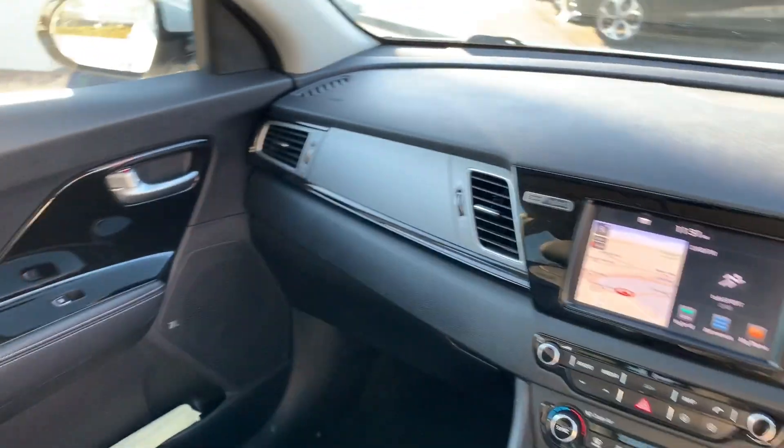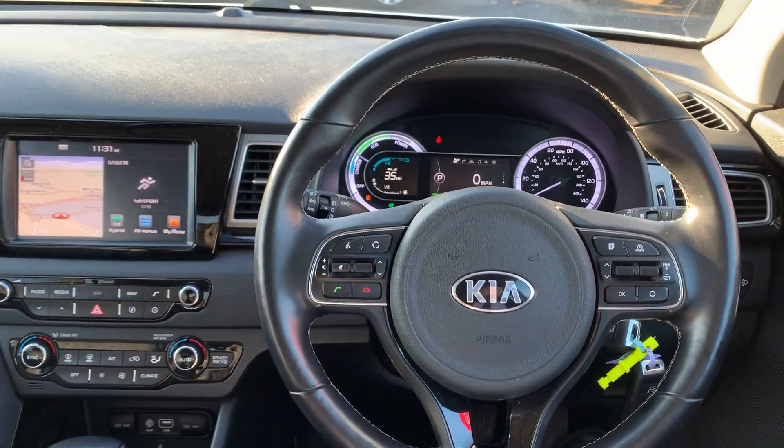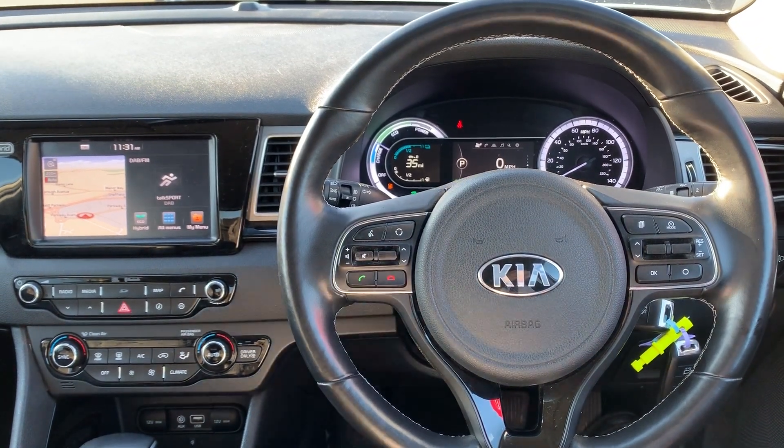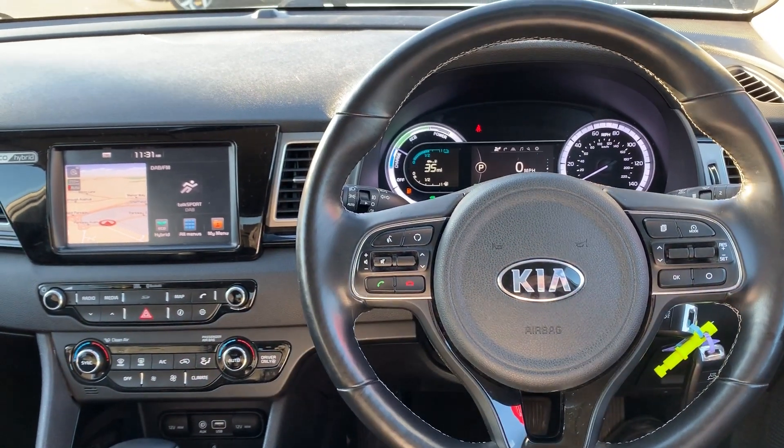If you'd like any more information on this car or you'd like to come and view it for yourself, just give us a visit in our showroom, which is on Parkway Avenue in Sheffield. Thanks for watching.